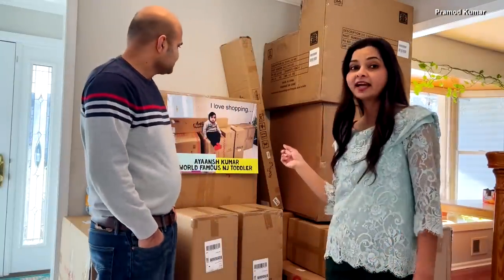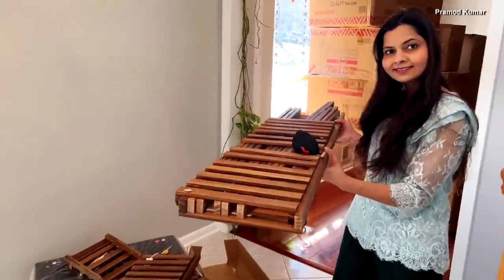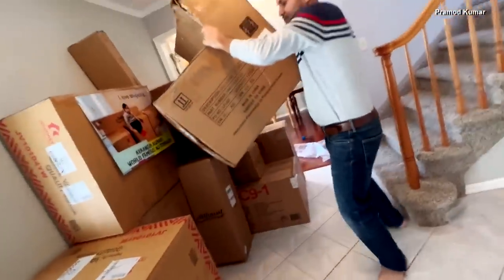Today we are going to open these boxes. After piling up in their foyer, mom and dad decided to finally open them all up to see what showed up by mistake at their front door.